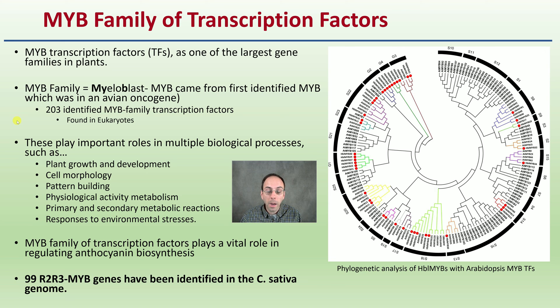MYB transcription factors play important roles in biological processes well beyond what we're looking at here, including plant growth, cell morphology, pattern building, physiological activity, primary and secondary metabolite reactions, and responses to environmental stresses. This family of transcription factors also plays a vital role in regulating anthocyanin biosynthesis. In fact, 99 R2R3 MYB genes have been identified in the cannabis sativa genome alone.